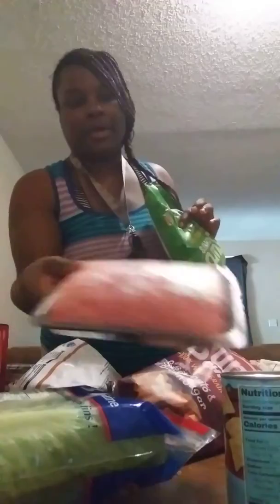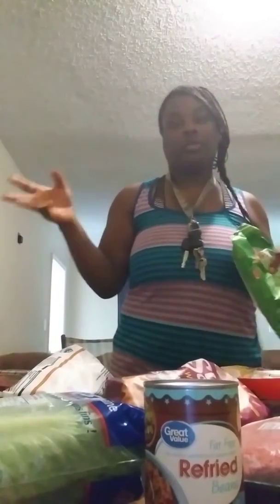We have some ground beef and some refried beans — this is all the stuff that we're gonna have for tacos tonight. I went ahead and went to the store to get it because I wanted to get started right away. I wish I would have gone out yesterday but didn't have time, had a lot of stuff to do yesterday.